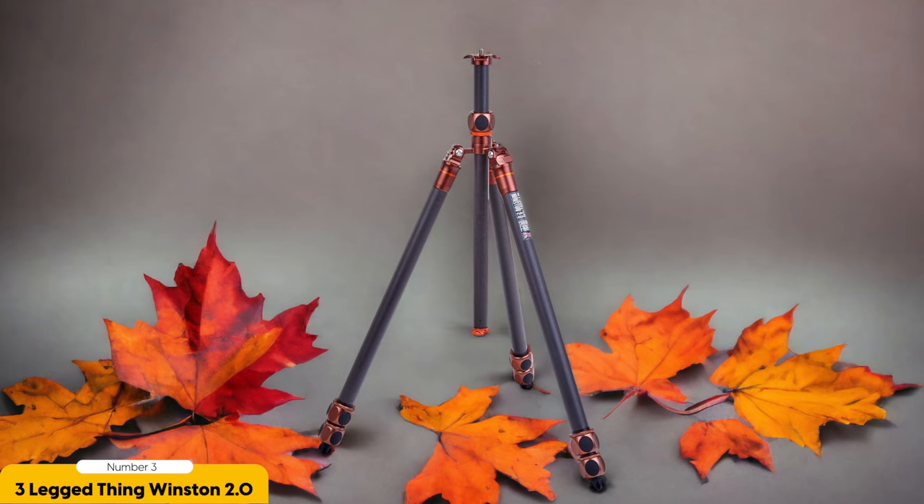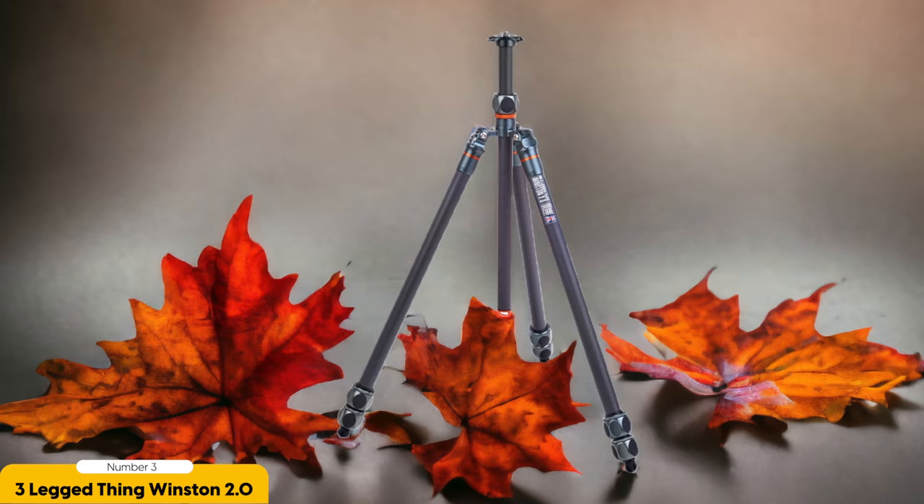In addition to its impressive height and solid build, the Winston 2.0 also features quick twist locks for easy and secure leg adjustments. No more fumbling with complicated leg locks — this tripod is designed to make your shooting experience smooth and hassle-free.